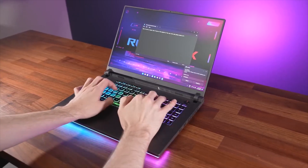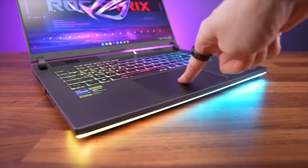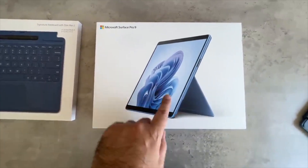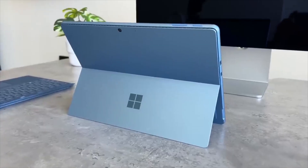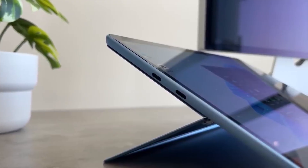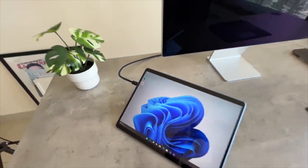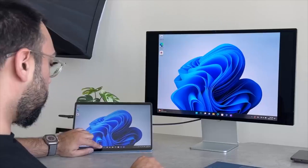Number one: the Surface Pro 9 from Microsoft. We'd already examined the Microsoft Surface Pro 9 SQ3 tablet, which sports the company's proprietary ARM-based processor. We were impressed by its extra-long battery life and integrated 5G connectivity, but we weren't impressed by its poor performance and incompatibility with some apps.